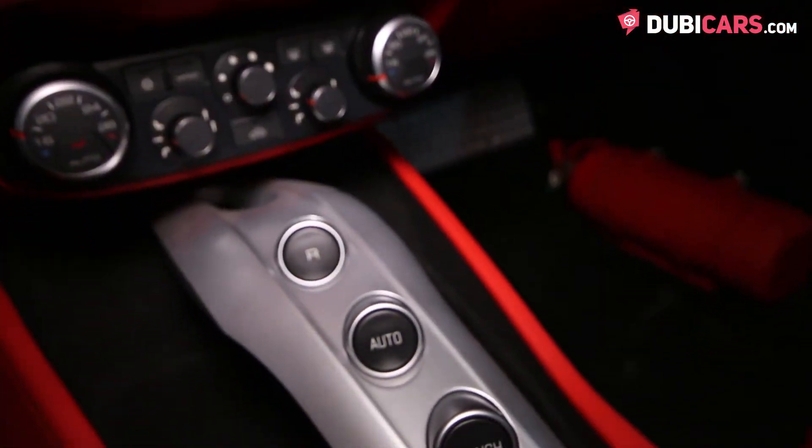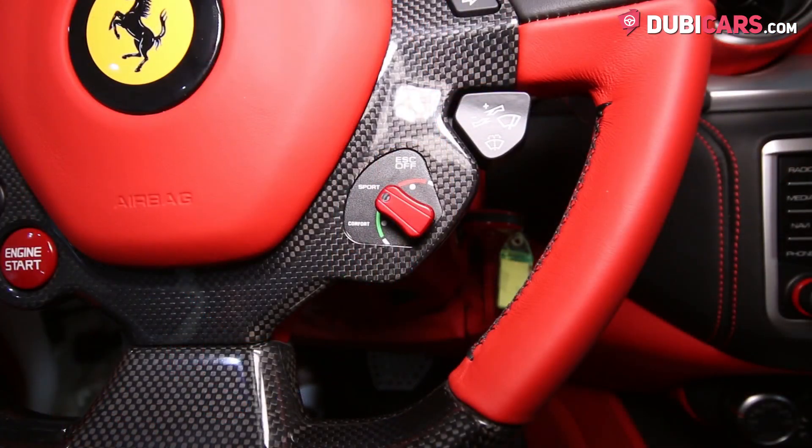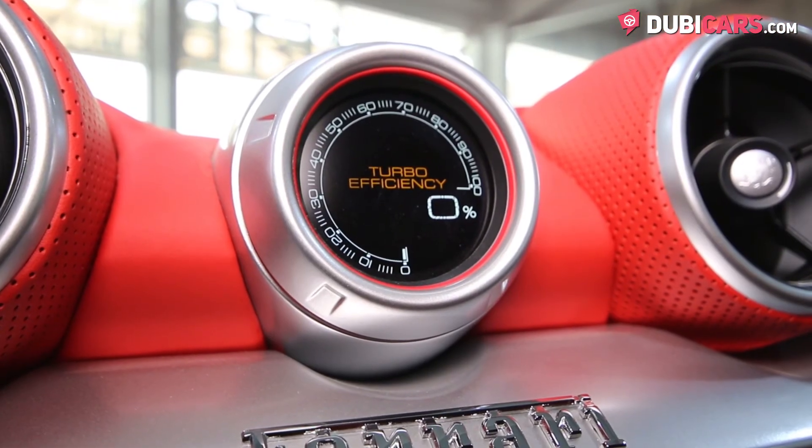In the center console, you'll find various buttons, including one to activate the launch control. And on the steering wheel, you'll find a manettino dial to set up the car the way you want it.